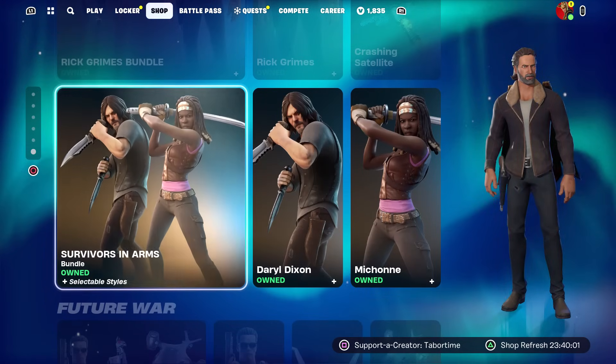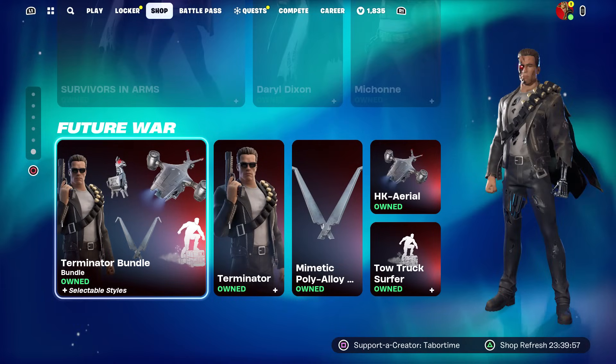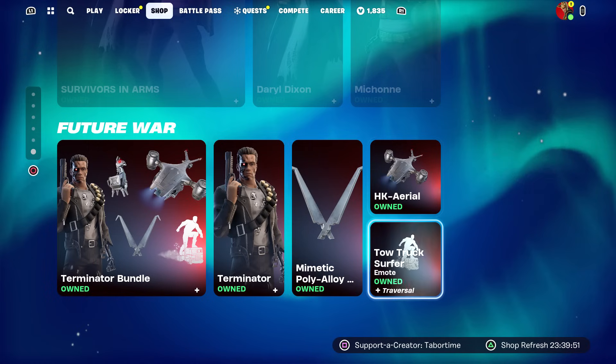Rick Grimes from The Walking Dead, as well as Daryl and Michonne, are still here. But look at this — the return of the Terminator bundle! The Terminator himself, the HK Aerial, the Poly Alloy pickaxes, and the Tow Truck Surfer traversal emote.